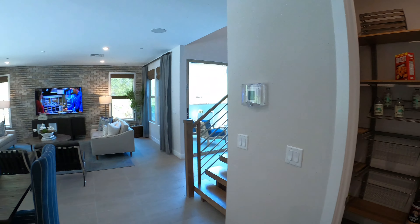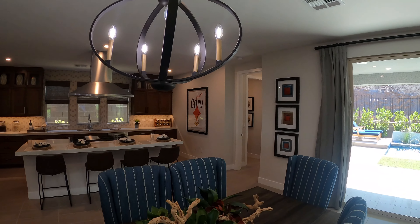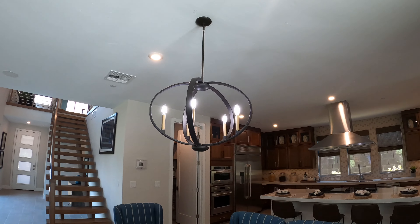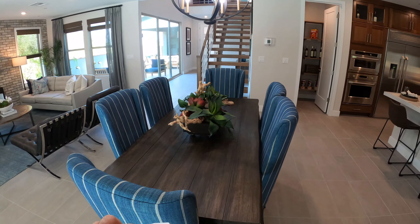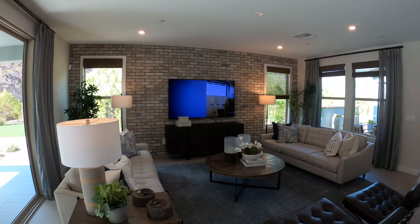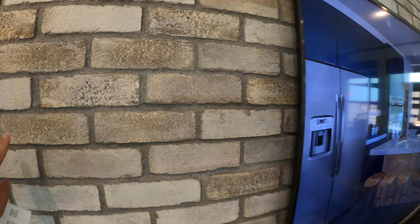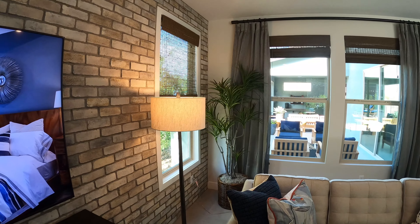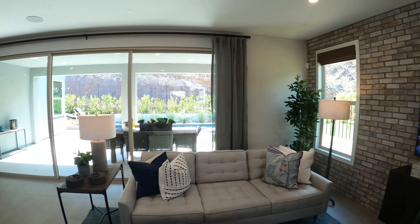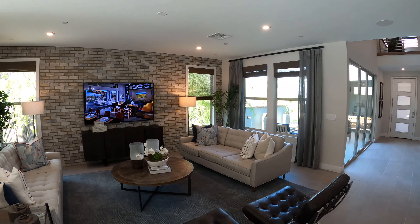Nice open concept — you get to cook and entertain at the same time. You kind of jump from cooking to eating to watching TV, all in one room. I do like the rocks — they make the room look a lot different, kind of like a mix of modern and old school.